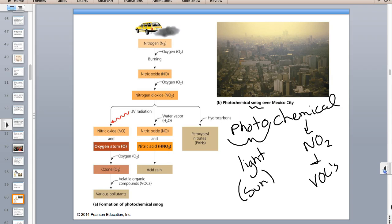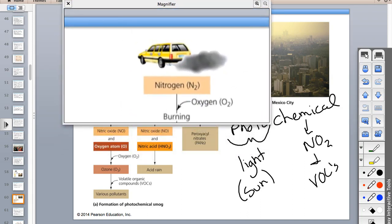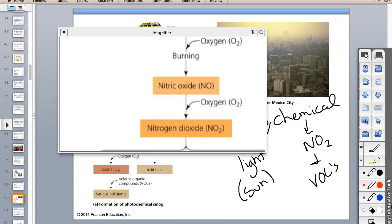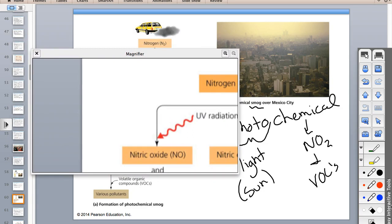The heat of combustion takes nitrogen and oxygen in the air and makes nitrogen dioxide. If nitrogen dioxide is struck with ultraviolet radiation—similar to how UV pops chlorine off CFCs—ultraviolet radiation can also pop one of the oxygens off NO2, leaving NO and a single oxygen atom.